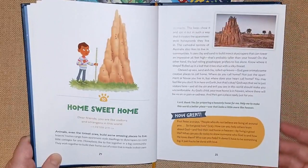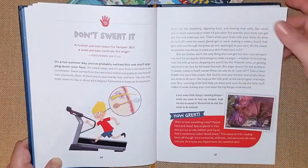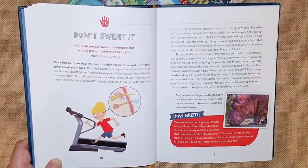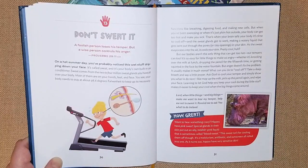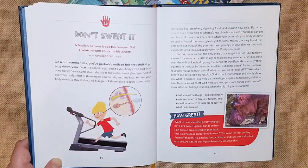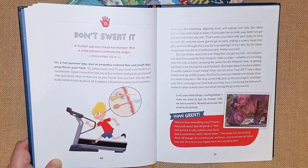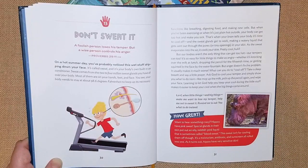These devotionals are for ages six to ten. It's a really cool way to teach science through your homeschool — whether you do science once a week or every day. This is a really great, easy, and simple way to make it real to your kids, and it also incorporates the Bible, which is really good. That is why I like to share these videos with you guys about the books that I really like using.